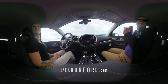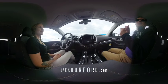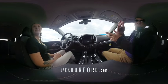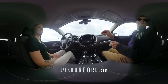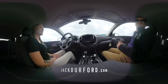Hey everybody, I'm with Brooke at Jack Burford Chevrolet, and she's going to tell us a little bit about the new 2020 Chevrolet Traverse. This is a 360 video, Brooke, so they can point and choose as we're speaking to whatever they want to look at. Isn't that kind of cool?